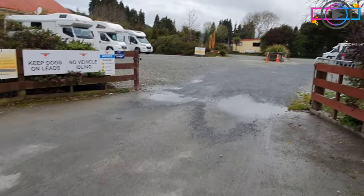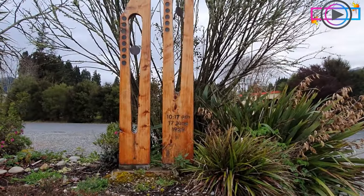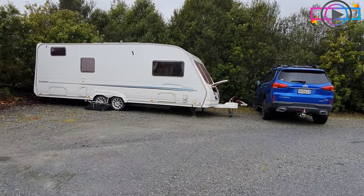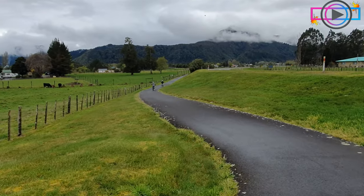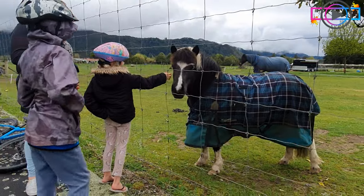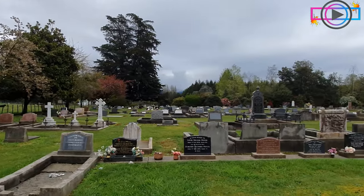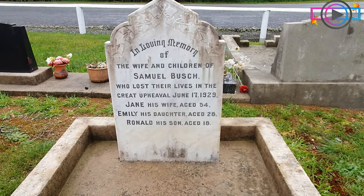As you drive into the Murchison NZMCA, you're soon greeted with a memorial that reminds you of the earthquake they had on the 17th of June 1929. Much of the area's history is centered around the fact this earthquake shaped it all those years ago. While in the area we visited the cemetery and came across the graves of those who unfortunately lost their lives in the earthquake.